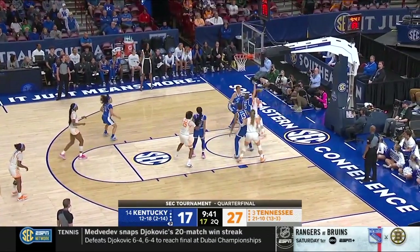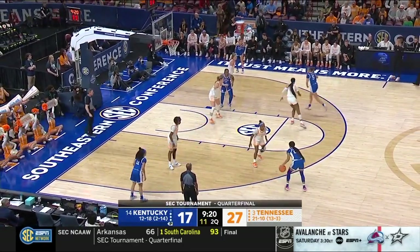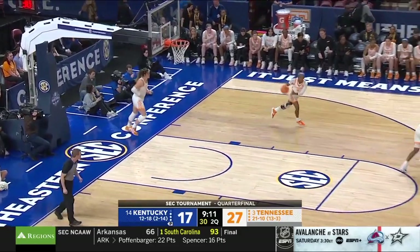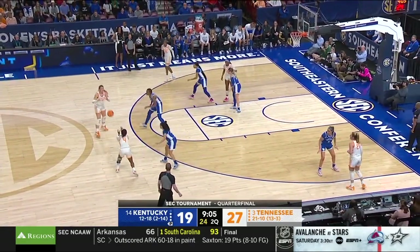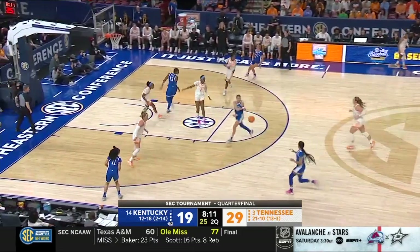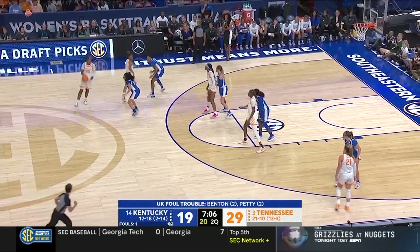Good stripping under the basket, trying to get it over to Tess Darby — and a travel. Jenkins with a little step back, going in the paint again. They've got him too much. And Jenkins traveled — two turnovers for Kentucky in its last four possessions.